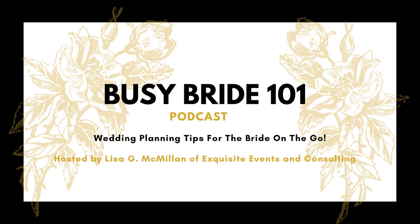This has been so wonderful — thank you so much for being on our episode today. Thank you for having me, Lisa. Thanks for listening to Busy Bride 101, wedding planning tips for the bride on the go. Follow us on Instagram and our YouTube channel at Busy Bride 101, subscribe to get notified of new episodes and to share with your friends. Always remember, your wedding is for the two of you.